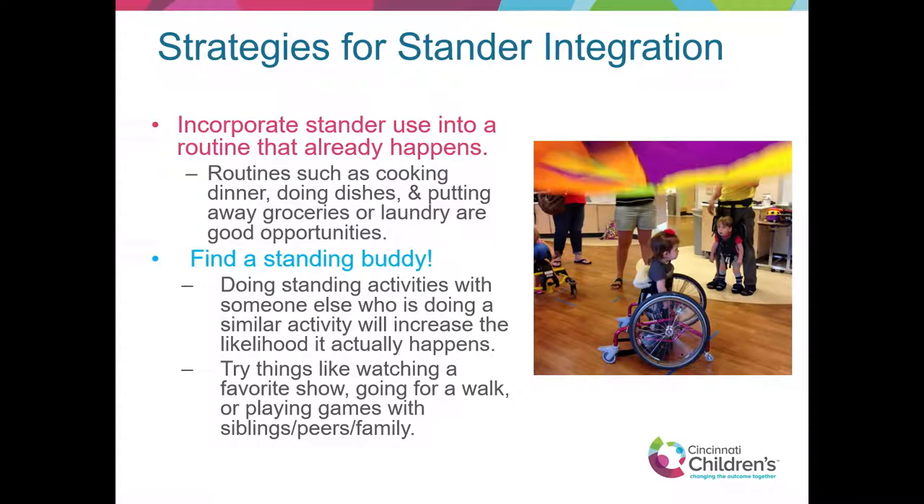Another thing to think about: finding a standing buddy. Just like with any exercise or diet routine, if you have somebody doing it with you and there's some accountability, your success rate for carrying it out is much higher. Looking at activities the child or client can do with somebody already doing a similar activity will increase the likelihood that it happens. Trying things like watching a TV show, going for a walk, or playing games with a sibling, family, and peers are all fun ideas.